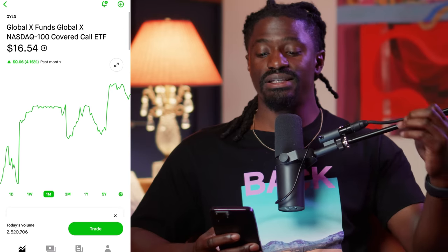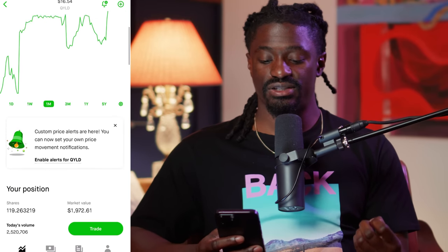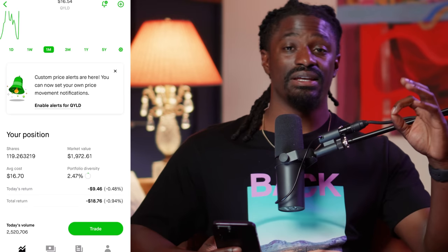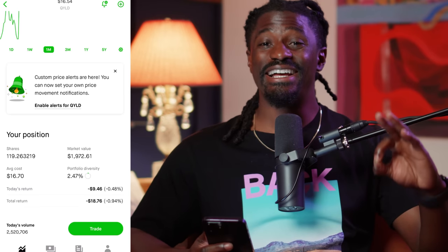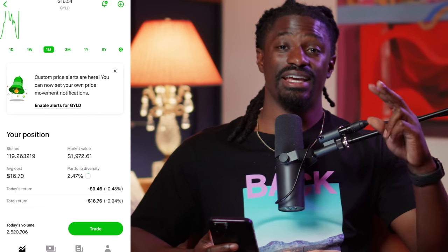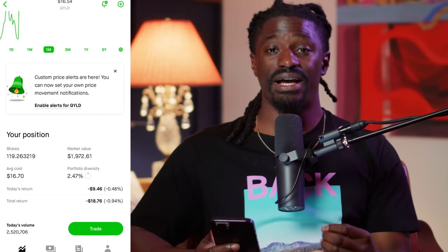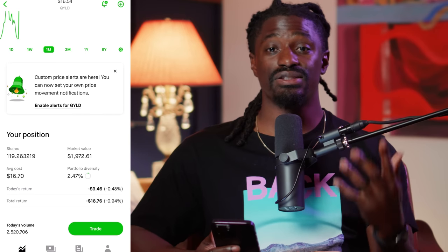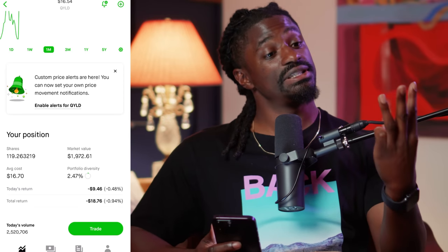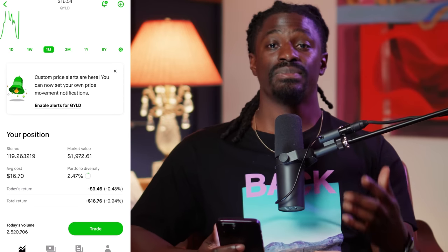QYLD is priced at $16.54 right now, and I currently own 119 shares. The trick on how I did this was investing $20 every single day as a recurring investment into QYLD every market day — $20 for five days a week, Monday through Friday, which is $100 a week into QYLD.